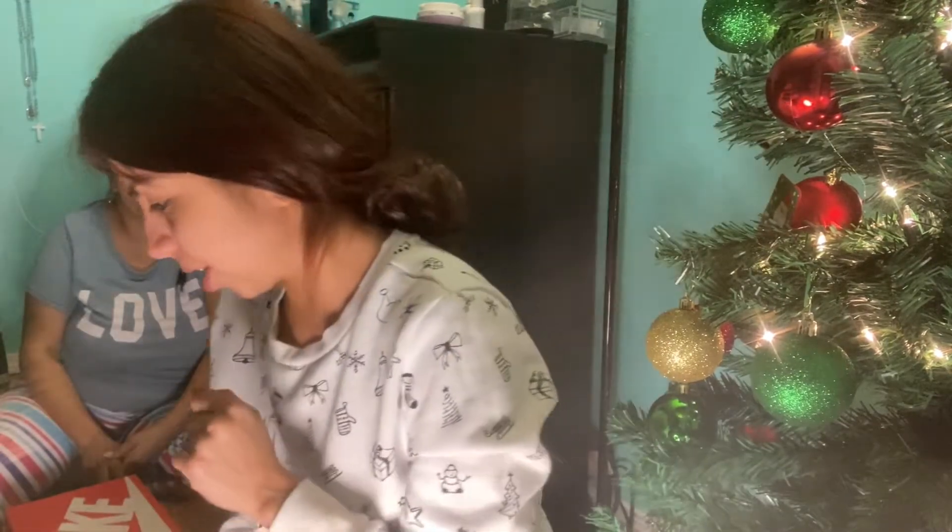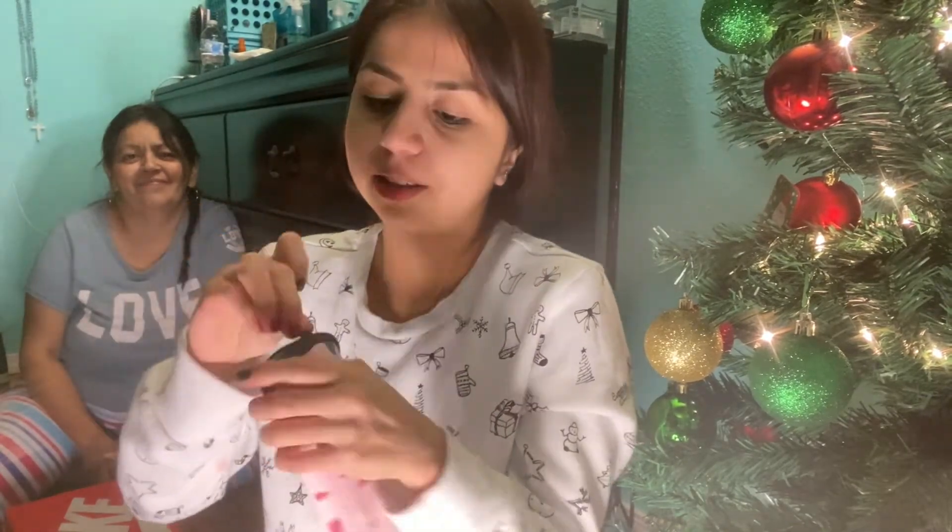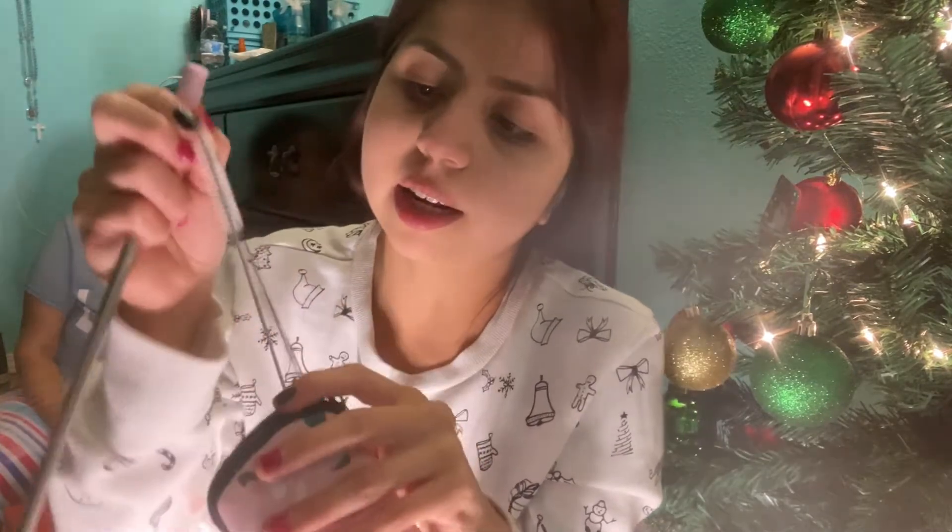Next up, my girl hooked me up with these metal reusable straws — save the turtles, guys! It actually came with four straws, plus a travel case to put them in your bag wherever you go. It also comes with a cleaning brush so you can wash them. When I first opened it I was like, I've been wanting these for so long but I could never bring myself to buy them!